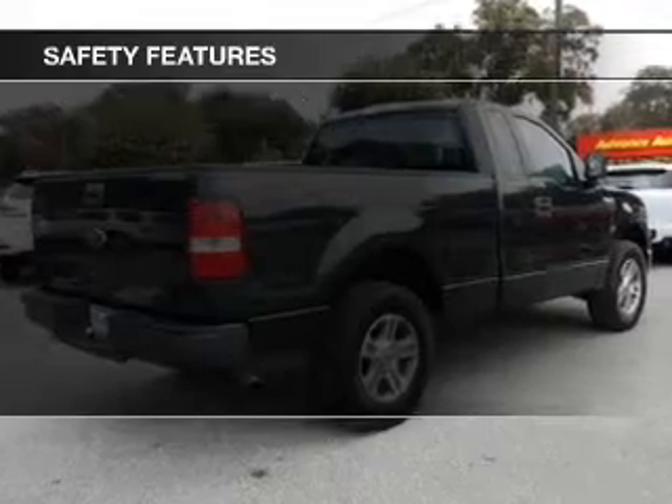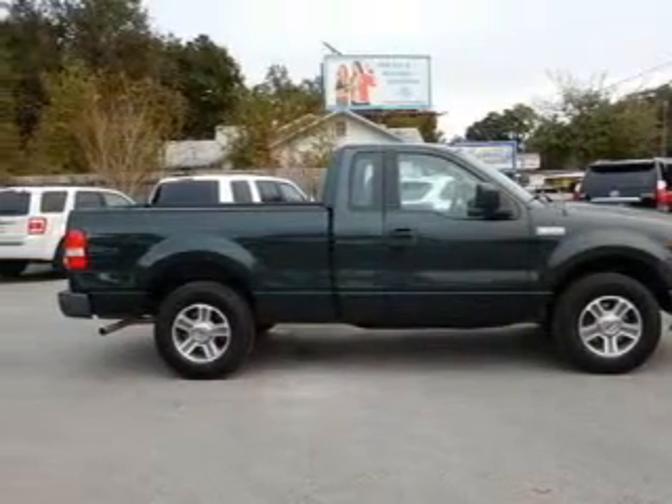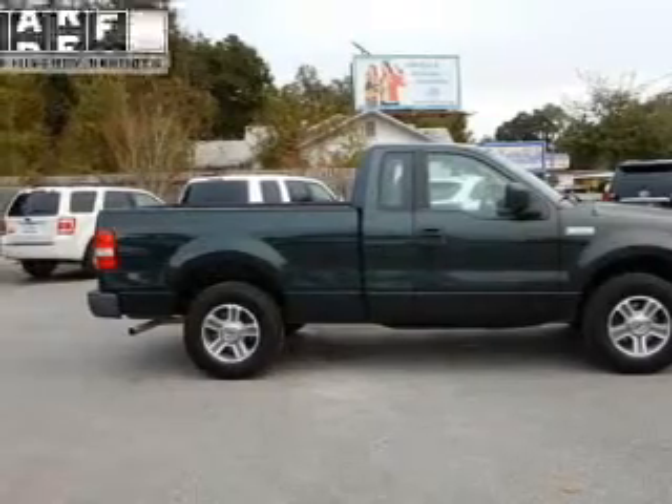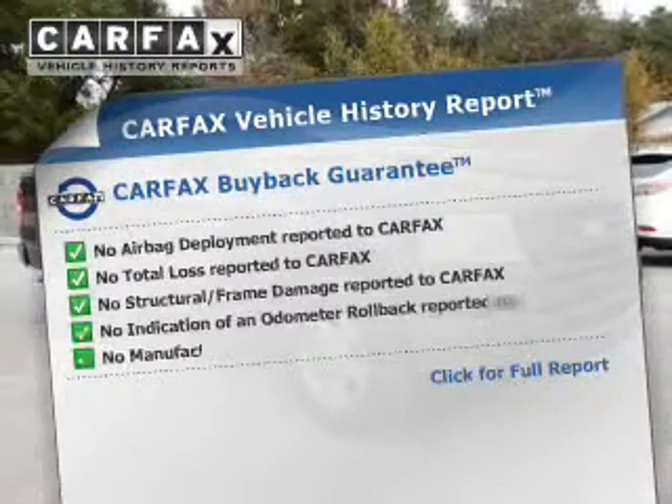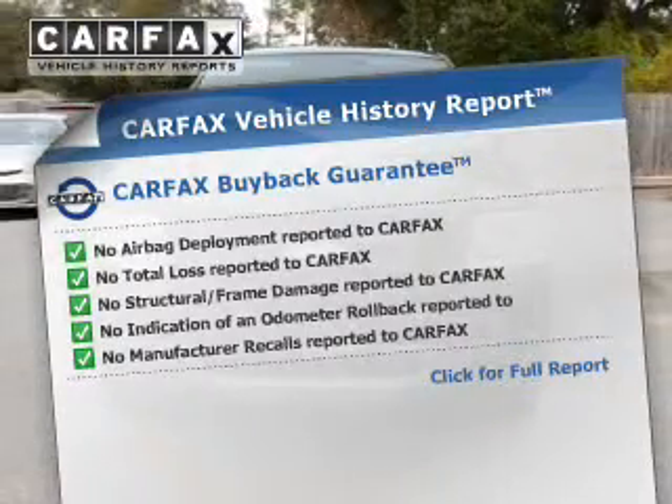Safety was made a priority with these features: a passenger airbag, front ventilated disc brakes, and anti-lock brakes. Rest easy knowing this vehicle comes with a Carfax Vehicle History Report from Carfax, the most trusted provider of vehicle history information.